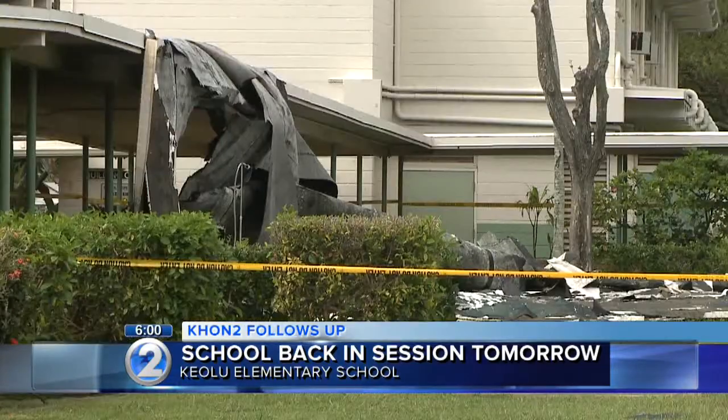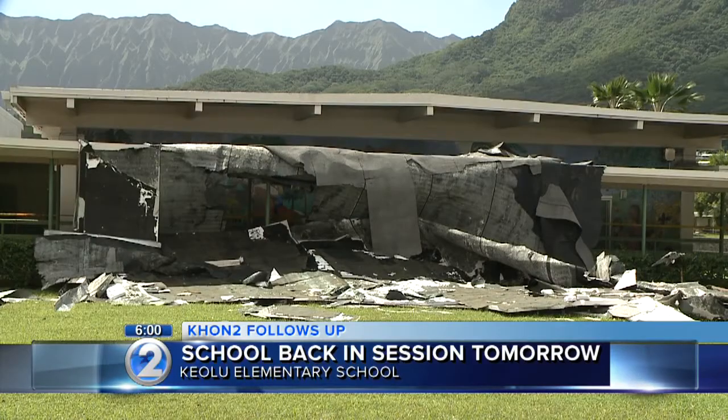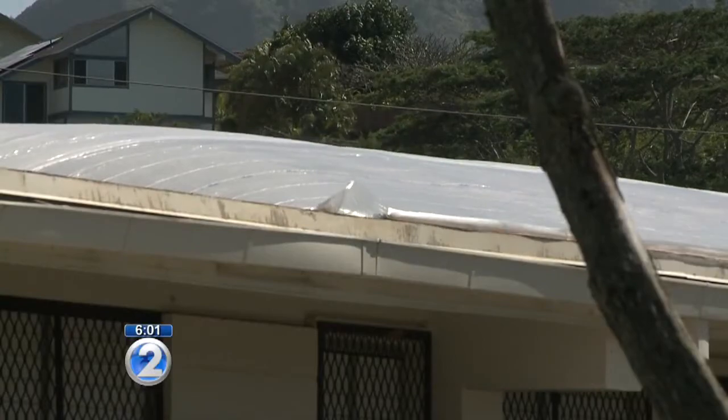Today, state engineers checked it out and deemed the cafeteria structurally sound. It's capped, so it's a lot heavier than a tarp, and it's actually nailed down on the sides via beams. They throw some one-by-twos down and basically nail it in just to keep it secure as well.